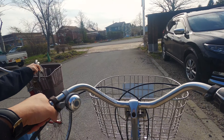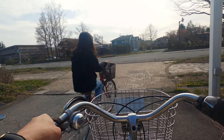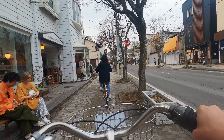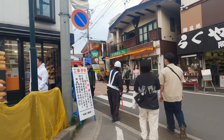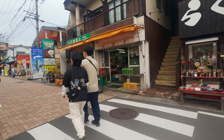The easiest way to enjoy the city is renting a bicycle and cycling around. Here is Kyukuroizawa Ginza — it's a very nice area for shopping and eating some western food.